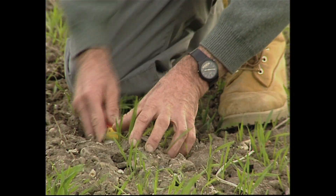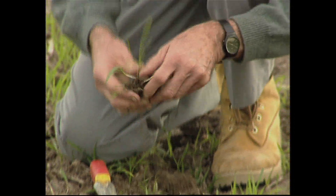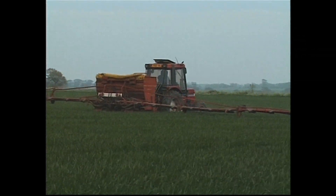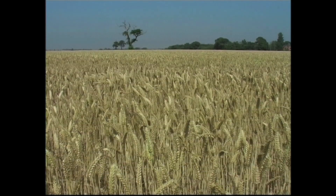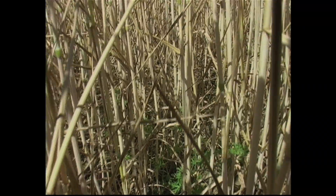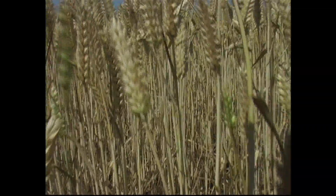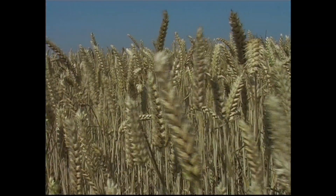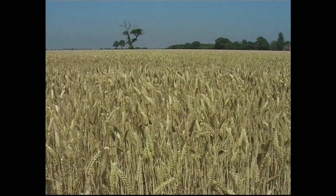Wheat starts growing in the autumn and winter and looks just like grass, but it soon grows much taller, and by the summer it begins to turn a light golden brown. It forms its seeds, or grains, at the top of tall stems, and that's probably when you notice it most, with the plant holding its grain heads, or ears, high above the ground and swaying in the breeze.